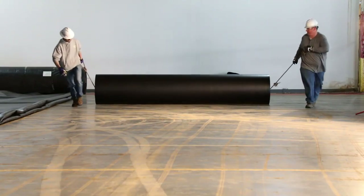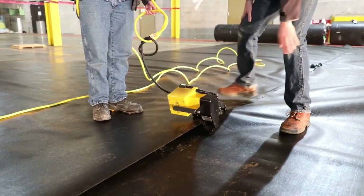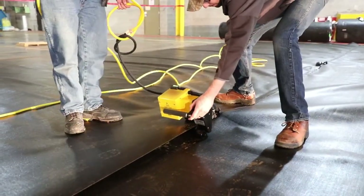Welding in factory conditions results in higher quality seams than field-welded seams and saves significant time in installation. Seaming in the factory versus the field is better for a lot of reasons.